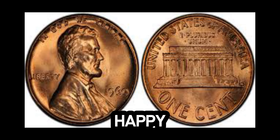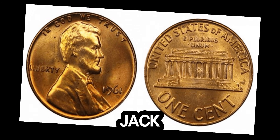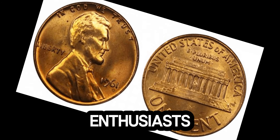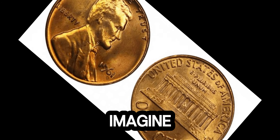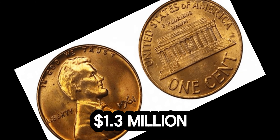We dive into the incredible story of a 1961 Lincoln penny that could make you a millionaire. I have a fascinating tale for all you coin collectors and enthusiasts out there.